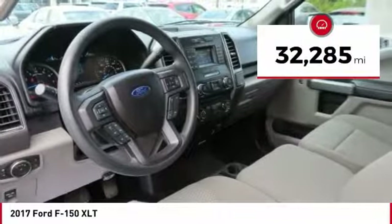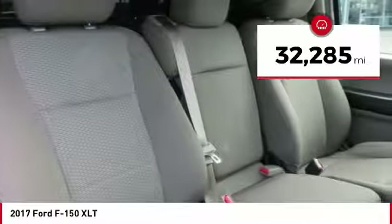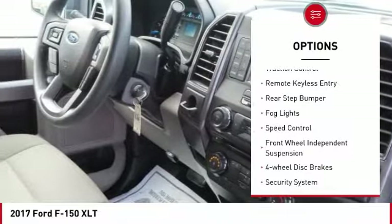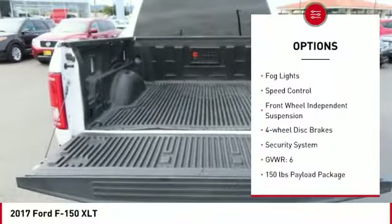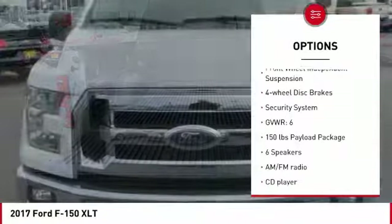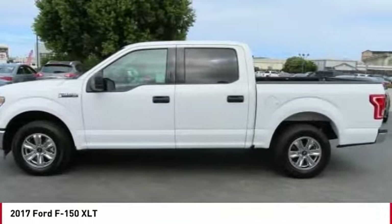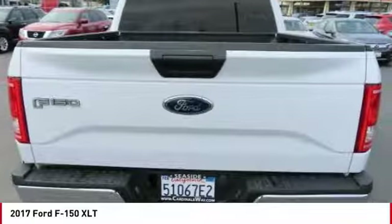This vehicle has less than 35,000 miles. Here are some of this vehicle's great options: electronic stability control, brake assist, traction control, remote keyless entry, rear step bumper, fog lights, speed control, front wheel independent suspension, four-wheel disc brakes, and security system.